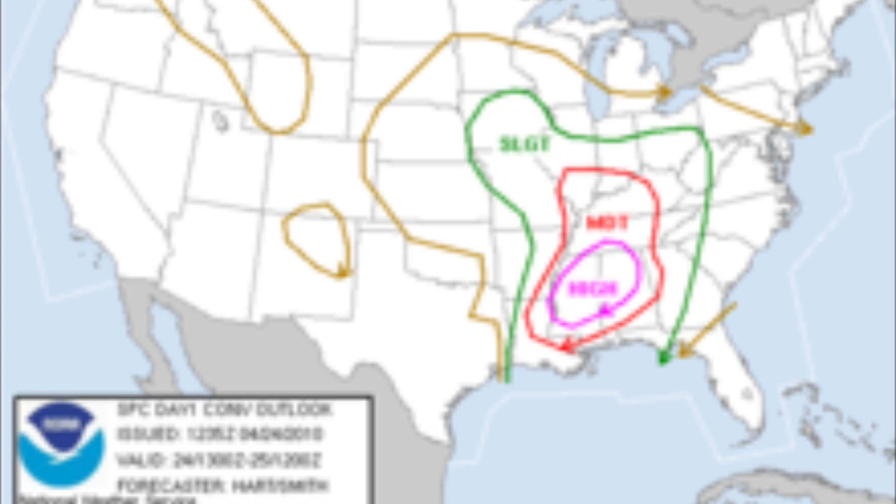As a result, the Storm Prediction Center issued a high risk of severe weather for portions of Mississippi, Alabama, Tennessee, and Kentucky for the 24th. In the morning, an EF-1 and EF-2 would be produced in southeast Mississippi, and at 10 a.m. central daylight time, a tornado would touch down in eastern Louisiana and move to the northeast.